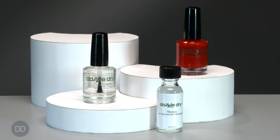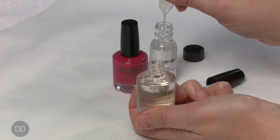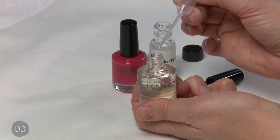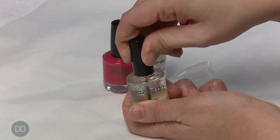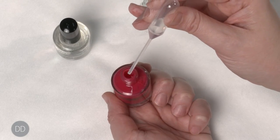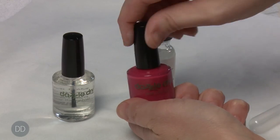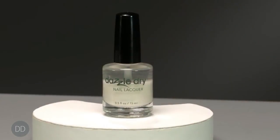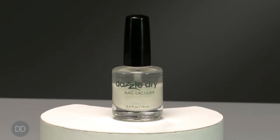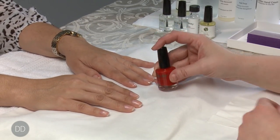The DazzleDry lacquer and top coat can become thick due to the evaporation of volatile solvents. This is easily remedied by using six to eight drops of thinner to reconstitute the desired viscosity. Shake the bottles well after adding thinner. DazzleDry does not thicken due to oxidation but rather solvent evaporation, which is a normal part of product maintenance. Some colors can separate, which is also normal — shake bottles prior to each use to re-suspend the pigment.